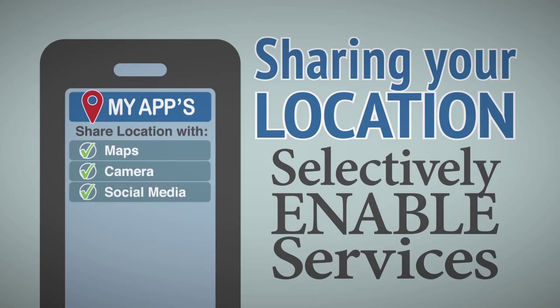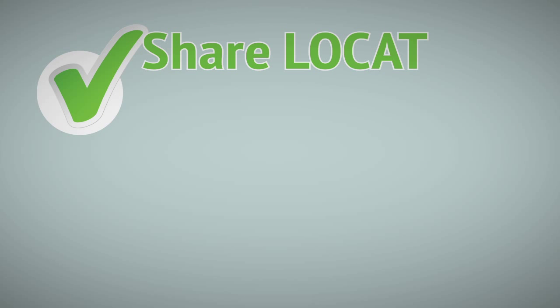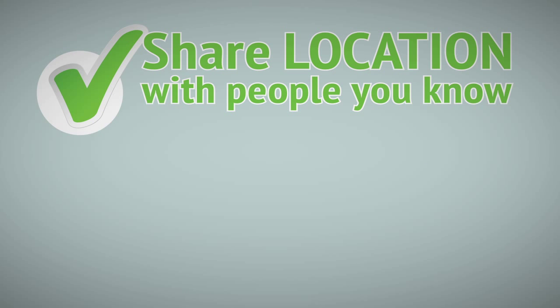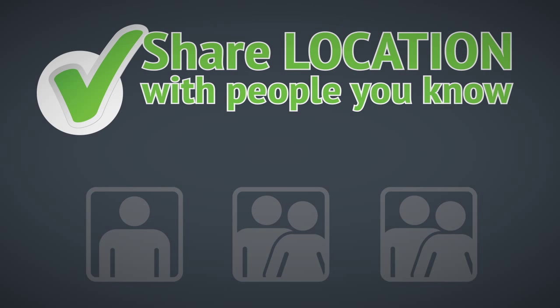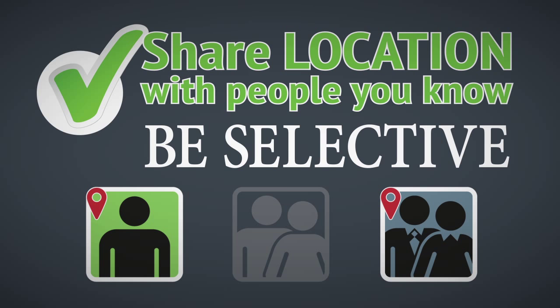For example, you may want to geotag photographs you take with your device camera, but you may not want your location known in social media posts and status updates containing that photograph, or vice versa. Consider only sharing your location with people you know personally and trust. Various services allow you to be selective on which individuals or groups of friends can see your location.